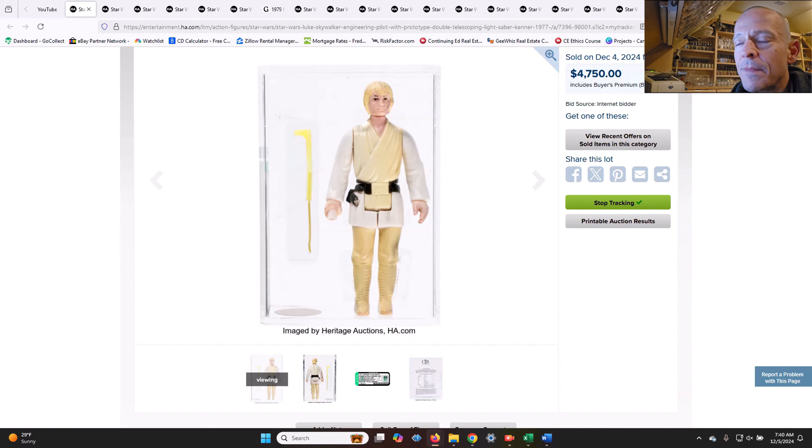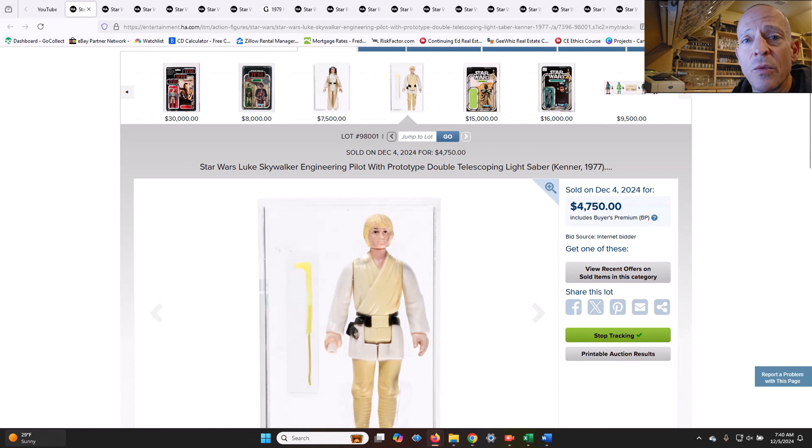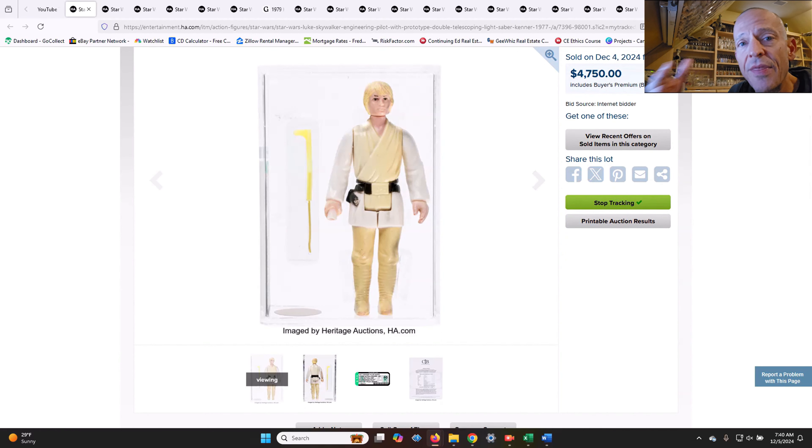I've got an unmarked pre-production Luke farm boy DT where my double telescoping saber is not pre-production. This one clearly has a translucent plastic, very early production kind of figure, so this one should go for a lot more than what I paid for mine. I can't remember exactly what I paid — mine is an AFA 80, and it's unmarked EP, found with a bunch of other EPs. I think I paid $1,500 for my AFA 80 DT Luke, so I'm pretty comfortable with that price point given what this one went for.